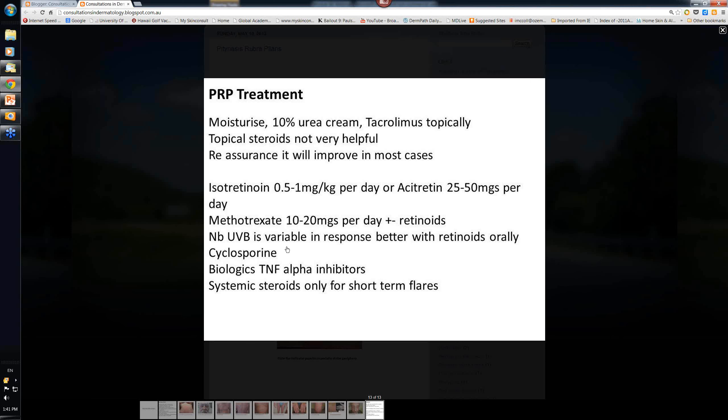Narrowband UVB therapy has a variable response. Sometimes it works better with a low dose of an oral retinoid - acitretin or neotegison. But some patients are made worse, so go slowly with it. Cyclosporin hasn't been as useful as in psoriasis or atopic dermatitis. Azathioprine is also sometimes used in recalcitrant cases, but you've got to be careful - mainly dealing with elderly people - and remember 80% of the adult type will get better within three years.